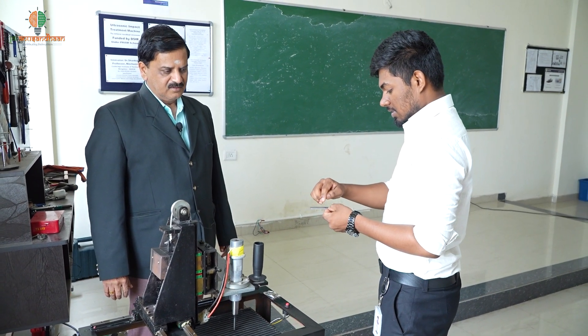We came out with a unique idea of relieving the residual stresses through an automated mechanism. We wanted to bring in an innovative technology wherein we impart an ultrasonic impact on the material such that the residual stresses would get relieved substantially, without damaging the material or altering its characteristics.